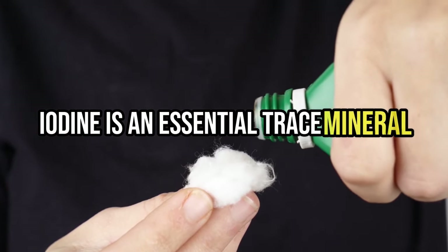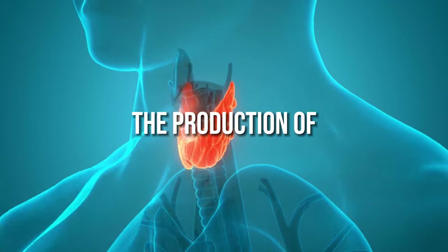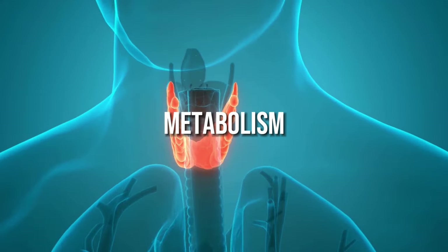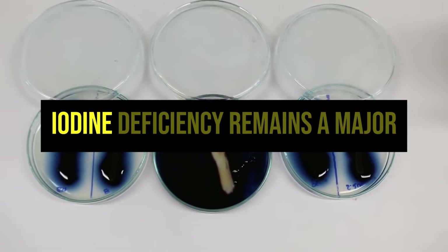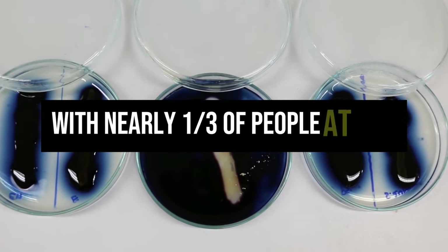Iodine is an essential trace mineral that the body needs to function properly. It plays a critical role in the production of thyroid hormones, which regulate growth, development, metabolism, and repair of damaged cells. Unfortunately, iodine deficiency remains a major public health concern worldwide, with nearly one-third of people at risk.